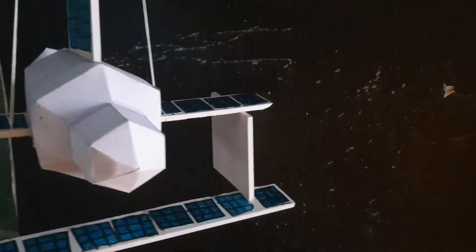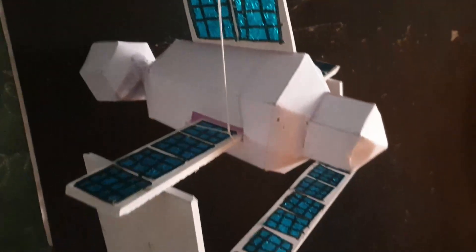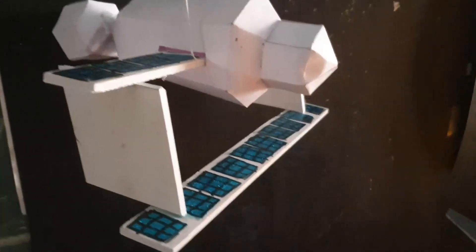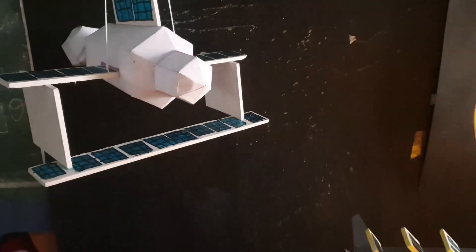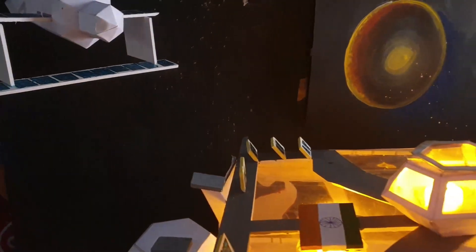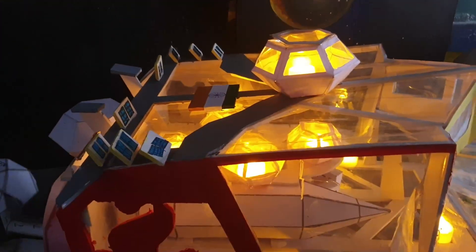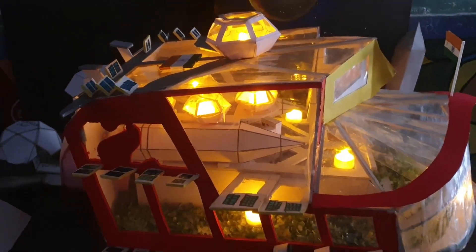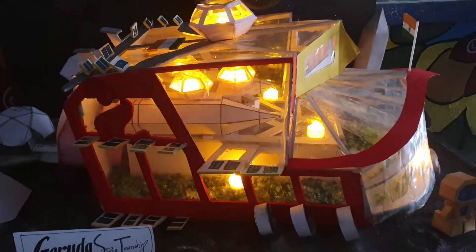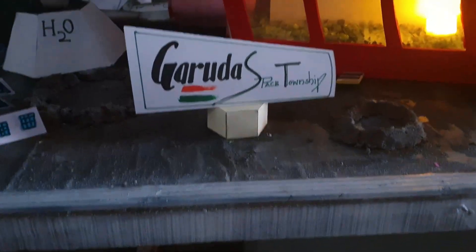Presenting the Garuda spaceship. Our plan is to develop a space township on the moon. You can clearly see a satellite here which connects the moon and the earth together and brings signals for us. This is the satellite we made, and this is the residential area of the space township. You can see the lights — we are using solar energy to produce lights. This is the entire look of the spaceship, and we named it Garuda Space Township.